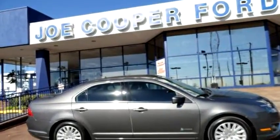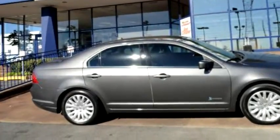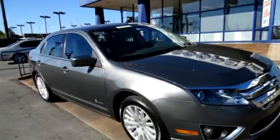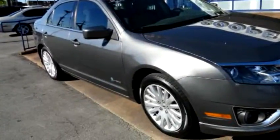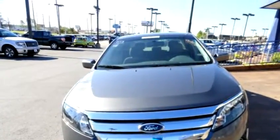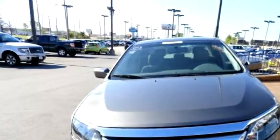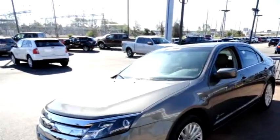Joe Cooper for Tulsa proudly presents this 2011 Ford Fusion Hybrid. The body style is SD. Transmission is 5-speed automatic. Exterior color is gray. Engine size is 2.5 liter four cylinder.